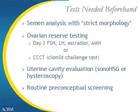Before starting a cycle of in vitro fertilization, there are a few tests which need to be done. We want to evaluate the sperm, the eggs, and the uterus and their respective abilities to establish pregnancy.